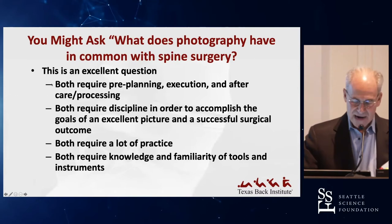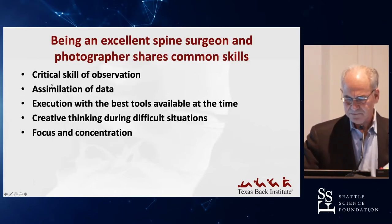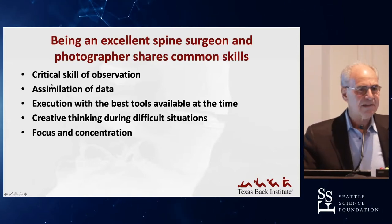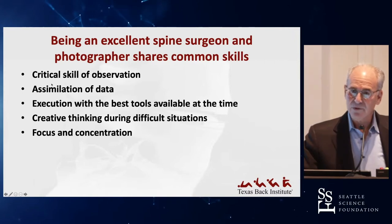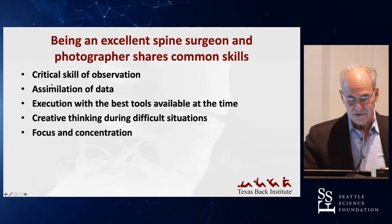Both require discipline, a lot of practice, and require knowledge and familiarity of your tools. They also involve the skills of observation, assimilation of lots of data — as we do in medicine — execution with the best tools available, creative thinking, and also focus and concentration.